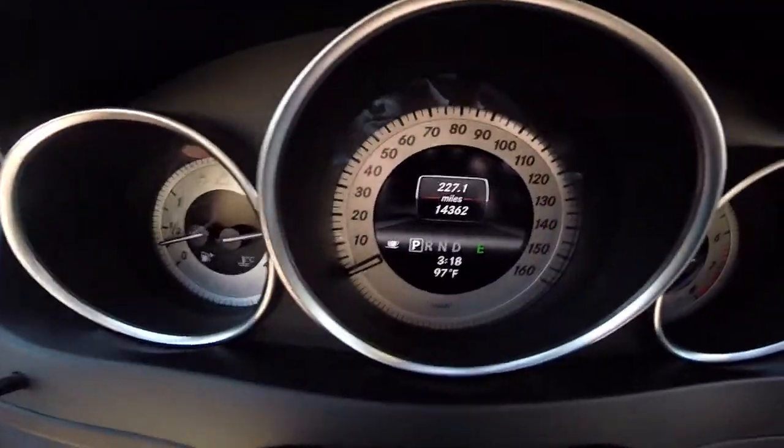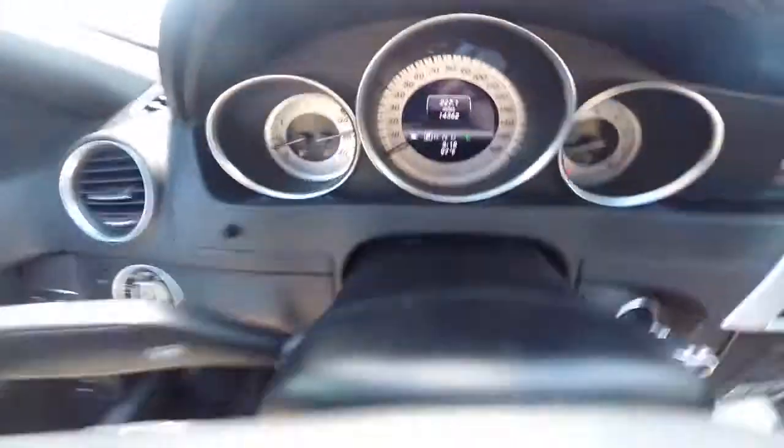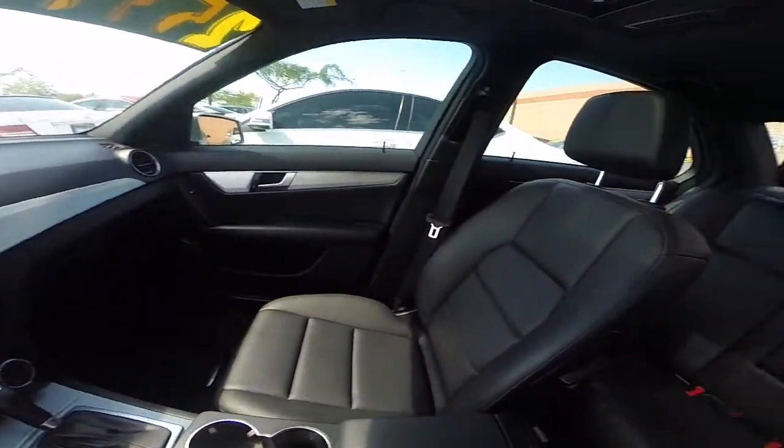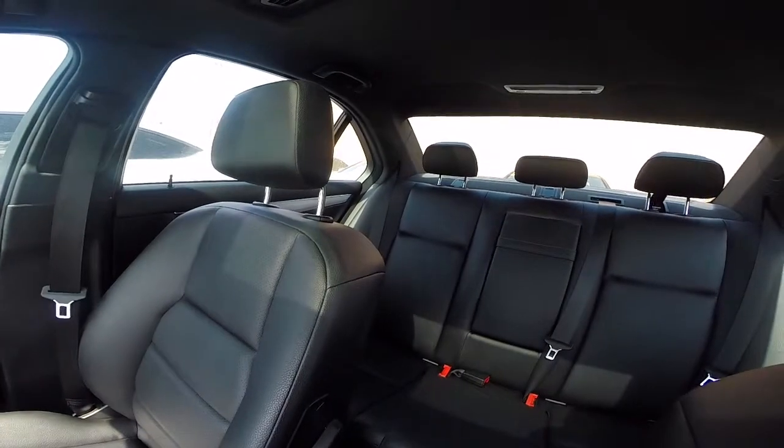This car's got a little over 14,000 miles, so come take it for a test drive. We're located about five minutes away from the Sky Harbor Airport in Tempe, Arizona, and we have no city sales tax.